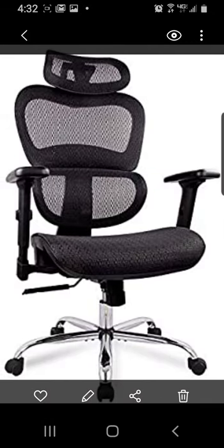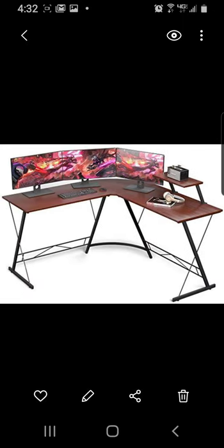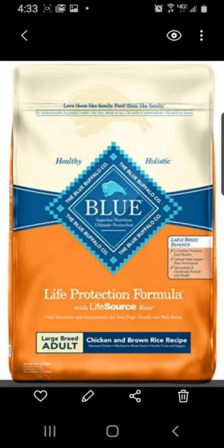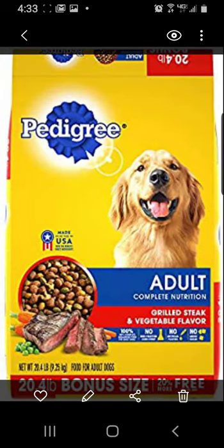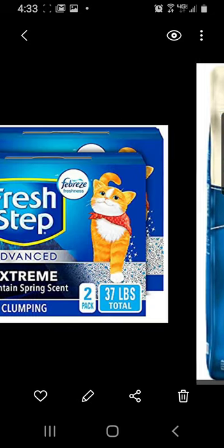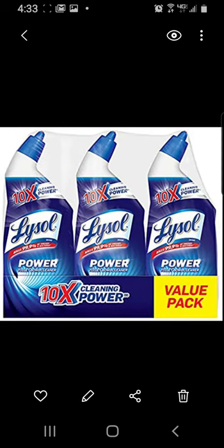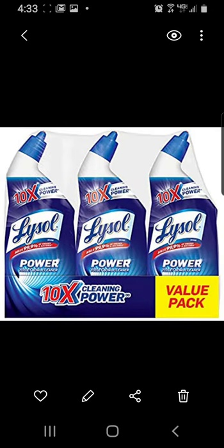An office chair from Amazon affiliate, a really cool office desk — assembly required. Dog food: Blue, Pedigree, IMS — pretty much any brand you want comes from Amazon. There's the Blue again, Fresh Step cat litter, and the LaSalle power cleaner for bathrooms.